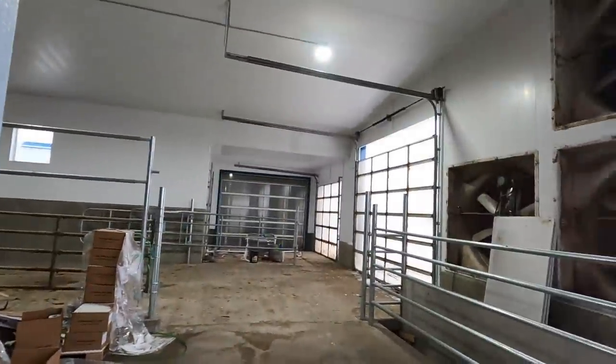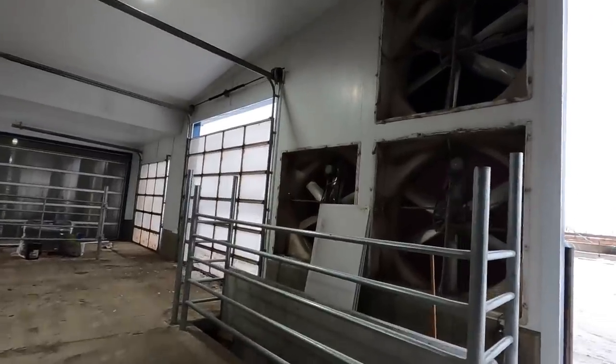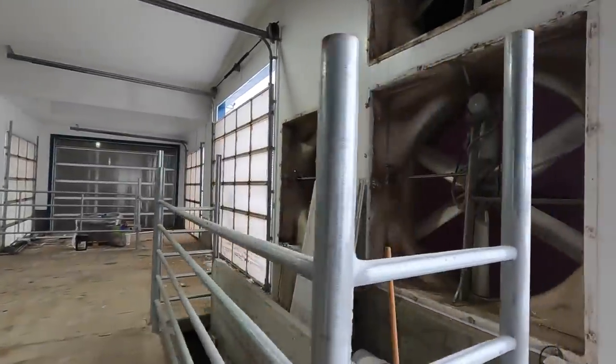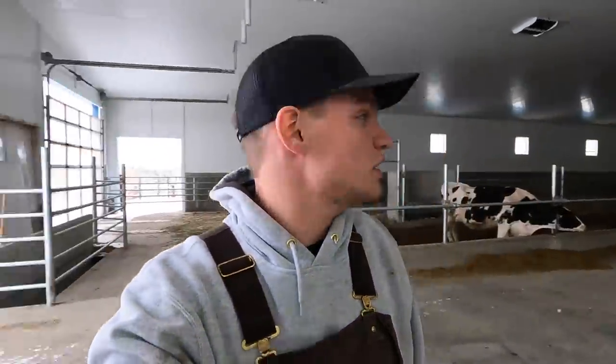Good morning everybody, welcome back to another video. This morning me and dad are going to be putting the insulation bats in the exhaust fans for the new pack barn here — the pack barn expansion. You can see these exhaust fans are closed up from the outside with the tarps, but we still got to put the insulation bats in there. He's coming with the wheel loader because that one fan on each side of the door is pretty tall and we won't be able to reach those.